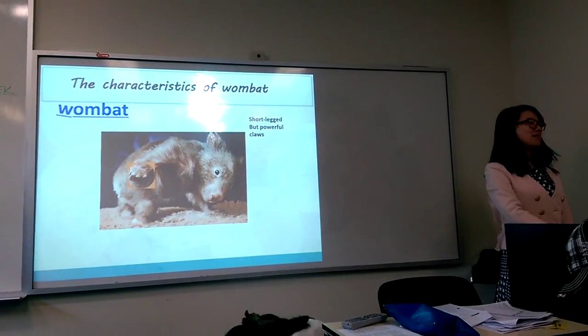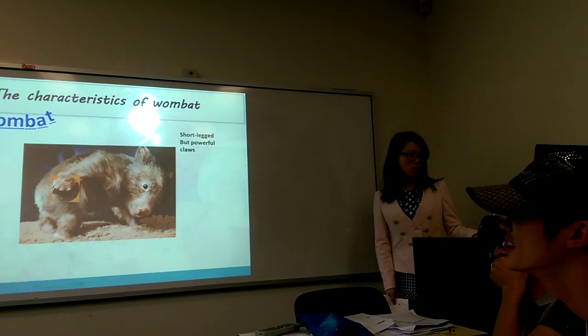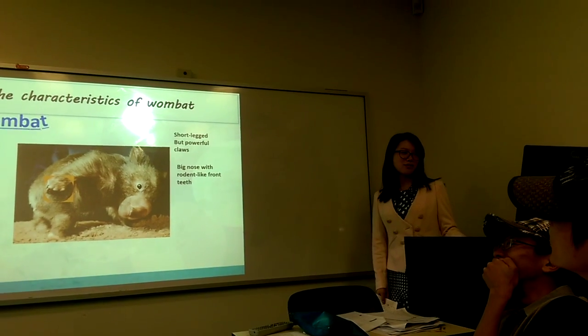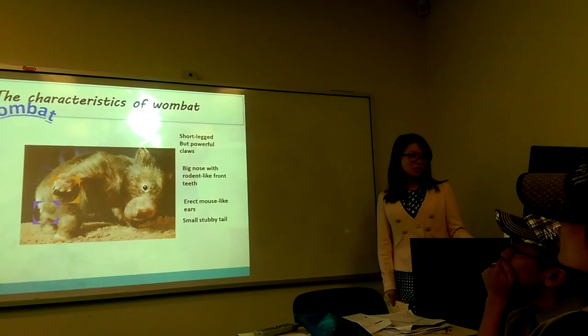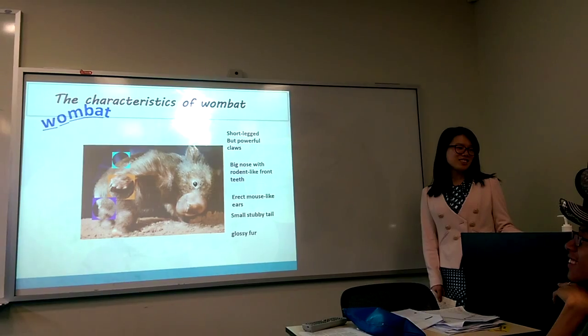As you can see, it's a short-legged but powerful animal and has a big nose with rodent-like front teeth, erect mouse-like ears, and a small stubby tail. And the glossy fur.